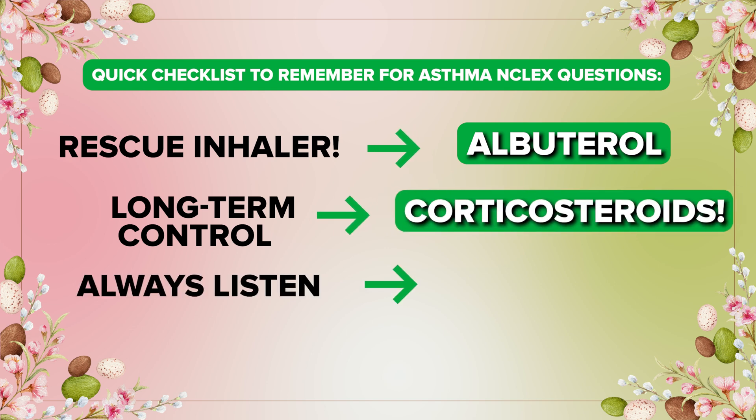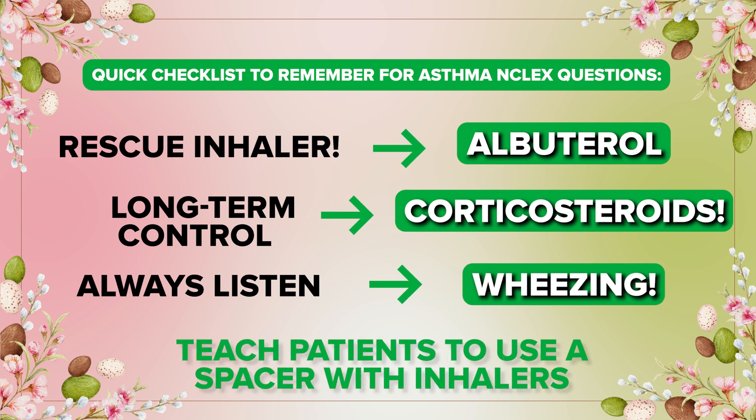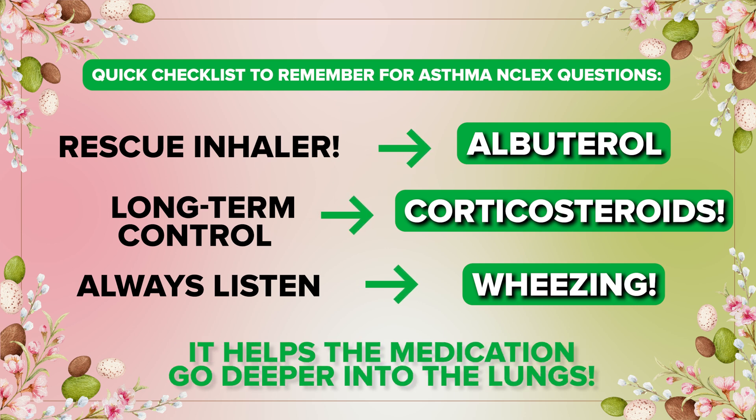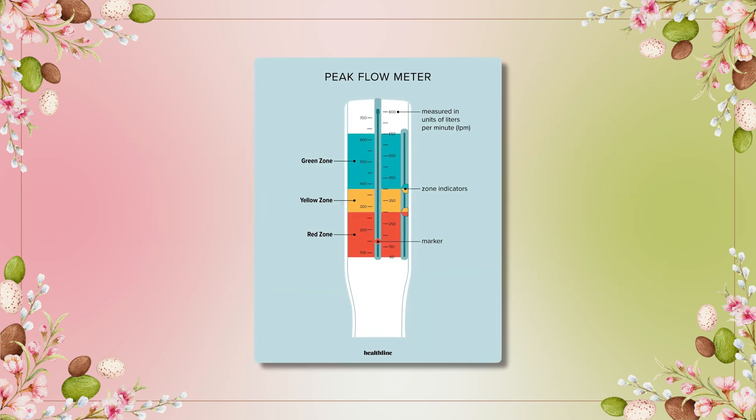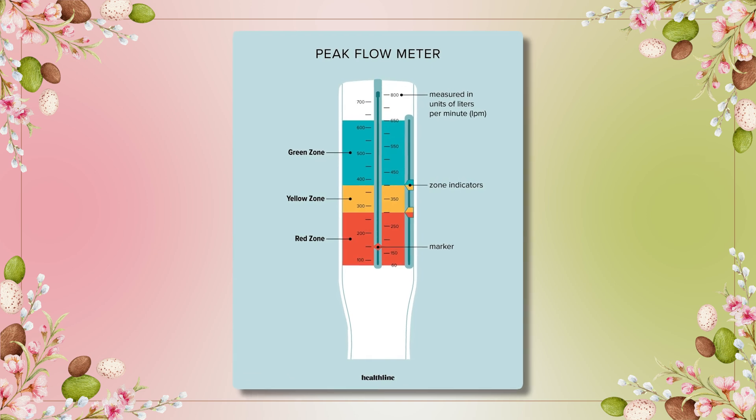Always listen for wheezing. Remember to teach patients to use a spacer with inhalers because it helps the medication go deeper into the lungs. And peak flow meter readings show how well their lungs are doing.